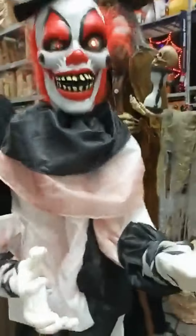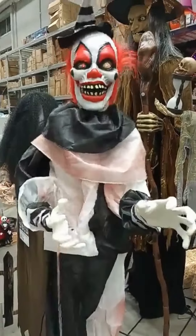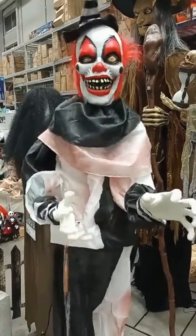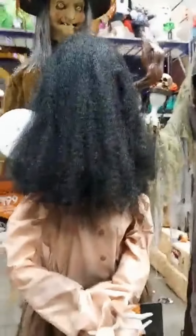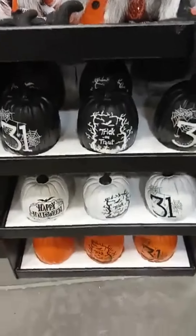The scary clown right here. You got the creepy woman right here. Neat decor right here — these pumpkins.